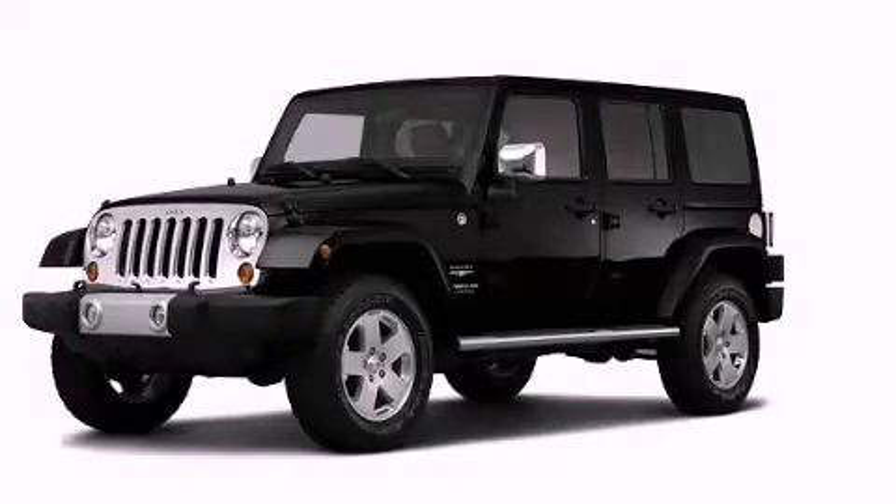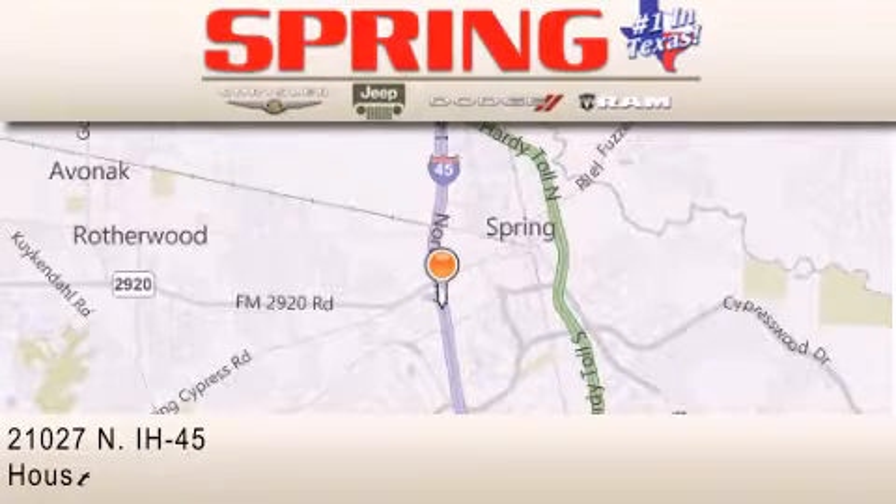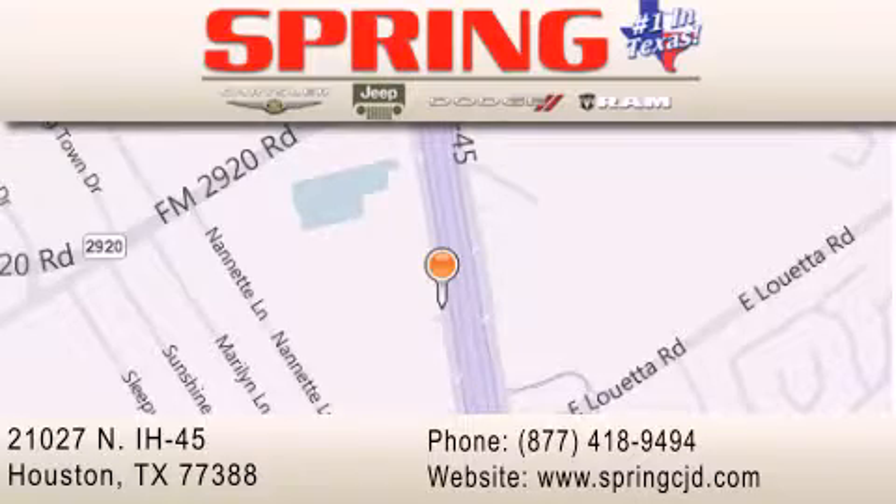Contact us today to arrange your test drive. Spring Chrysler Jeep Dodge is located at 21027 North Interstate Highway 45 in Houston. Our goal is to exceed all of your expectations to ensure that you'll return for future visits.